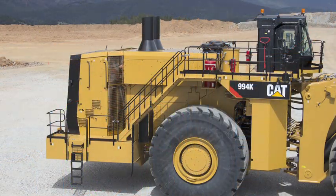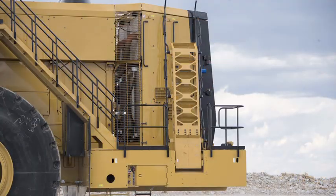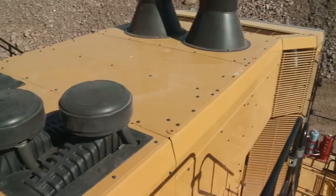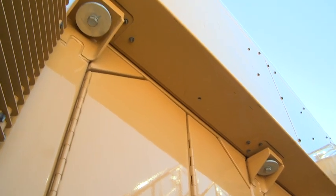The 994K was designed with modularity in mind, allowing for fast assembly times and reduced removal and installation component times. For example, this hood module can be removed in only eight bolts, allowing for easy access to the engine module.